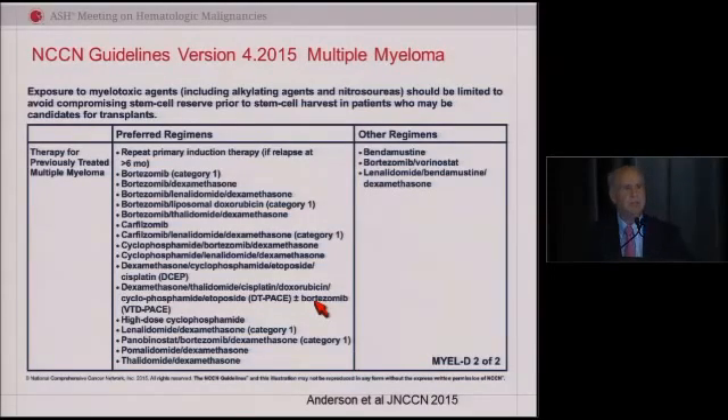As a consequence, our patients — we can honestly say — have at least doubled and maybe tripled their survival, and we simply don't have enough follow-up with maintenance to make any further statements. This is the latest iteration of the NCCN guidelines, and I mention it because it's evidence-based medicine.